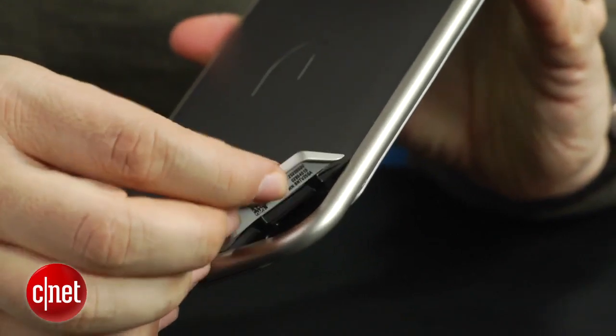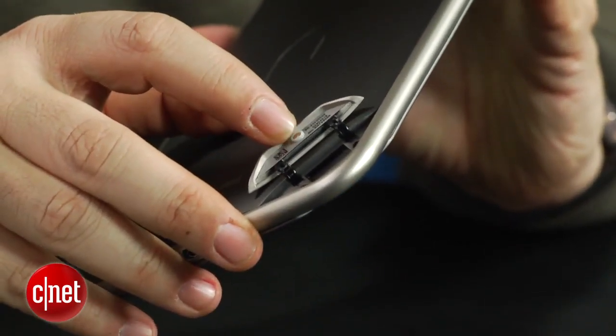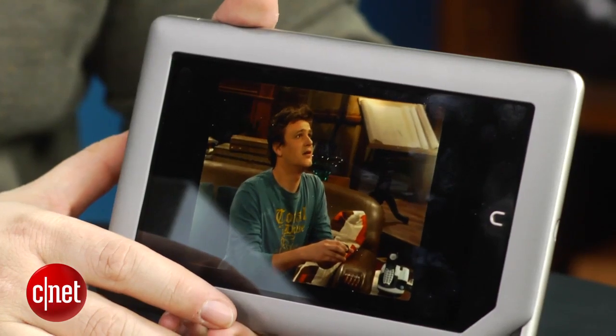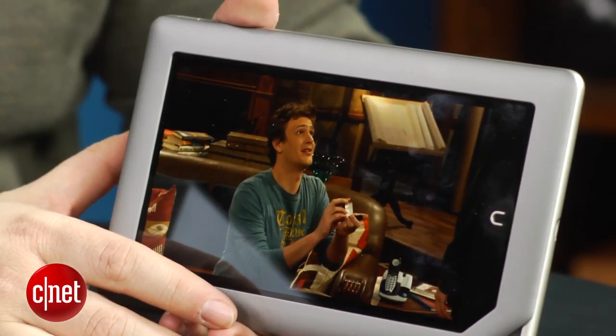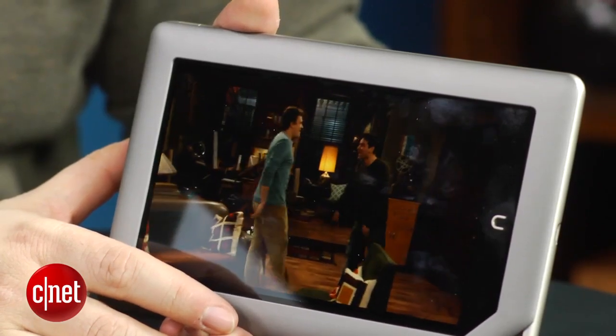You do get a microSD card slot, and that's a big deal because the Kindle Fire has no expandable storage. This microSD card slot is expandable up to 32 gigabytes, just like the previous Nook tablet. As for advantages of the Nook tablet versus the Kindle Fire: the quality of the screen is a little bit better than the Kindle Fire, and Netflix looks even a little bit sharper streaming on the Nook tablet.